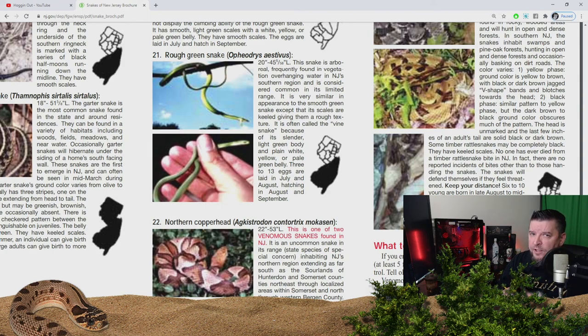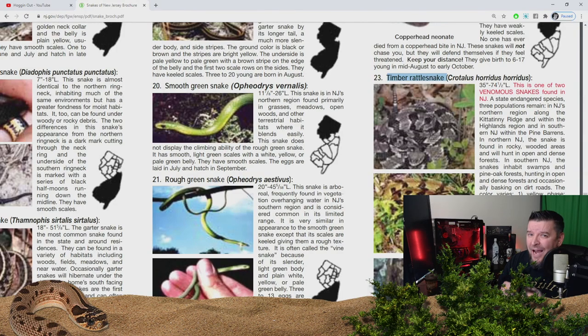In 2021 I plan on finding some cane breaks, also known as timber rattlers. You can find them in the Pine Barrens, and I know where to find them. Hopefully this year we flip a couple of timber rattlers — I can't wait to find these.